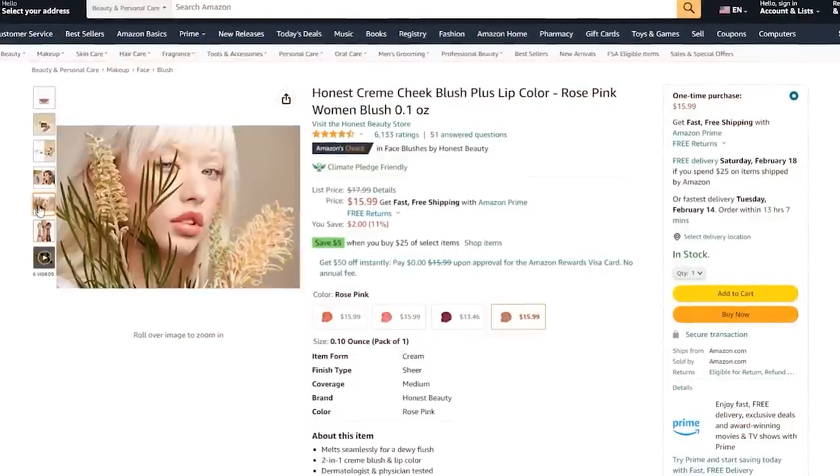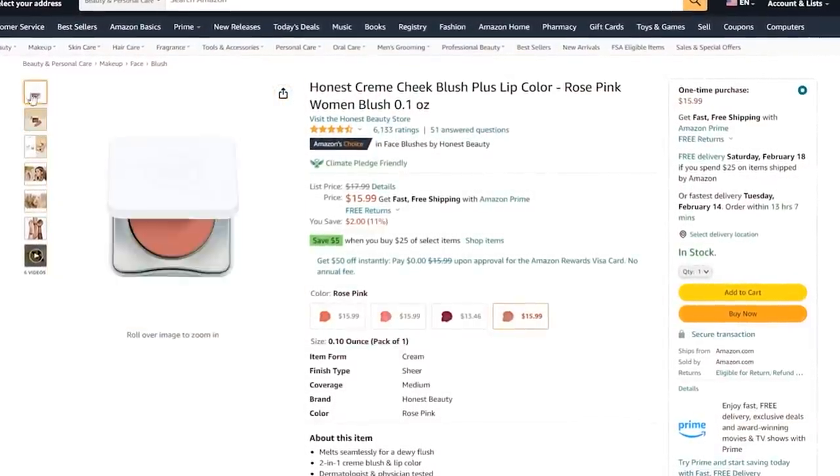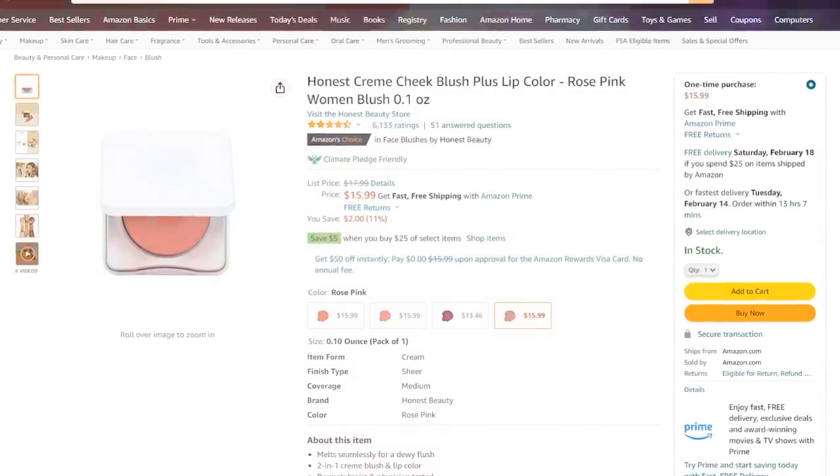Liquid blush and lip combos are super in right now, but I don't think people know about this one — the Honest Beauty Cream Cheek and Lip Color in Coral Peach. It's stunning. I dab it on my cheeks and lips and it gives the most gorgeous glow, making your skin look illuminated like you've slept eight hours, drank tons of water, and have an amazing skincare routine. It comes with a little mirror and is really easy to apply. Honest Beauty is such an underrated brand.